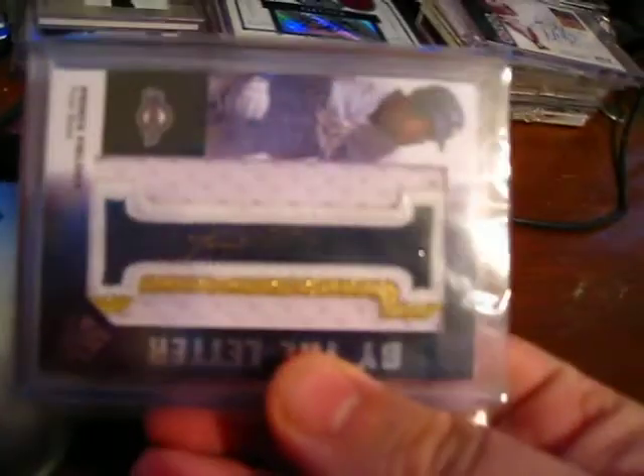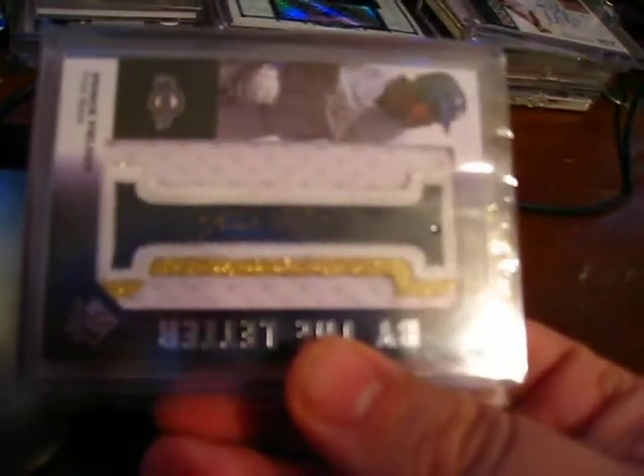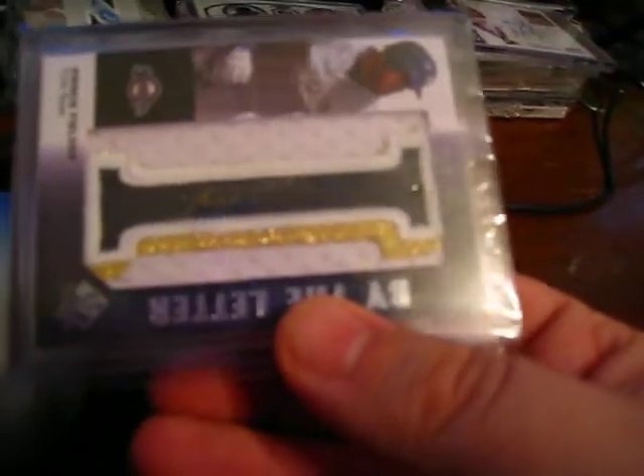Second purchase from eBay, and my first of these — for my Fielder collection — is this, a by-the-letter card. You can see the auto on the 'I'. It's numbered 13 out of 25.